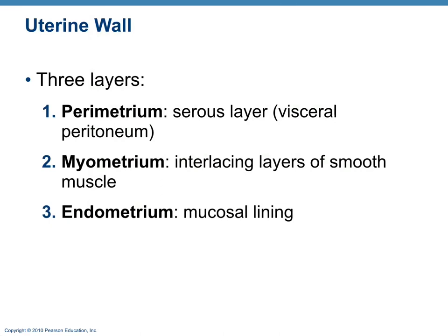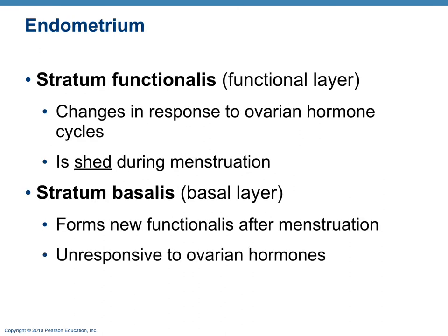The three layers of the uterine wall are the perimetrium (the outer layer), the myometrium (the smooth muscle layer), and the endometrium (the inner mucosal lining). The endometrium has two sublayers: the stratum functionalis, which sheds during menstruation in response to hormones, and the stratum basalis, which does not respond to hormones and is responsible for rebuilding the stratum functionalis after menstruation.